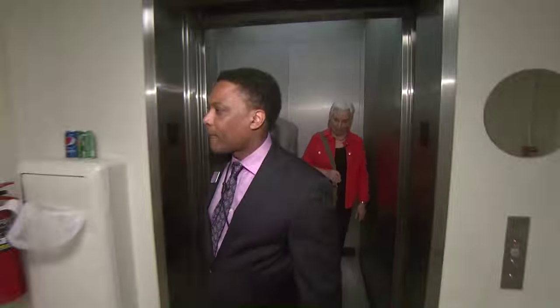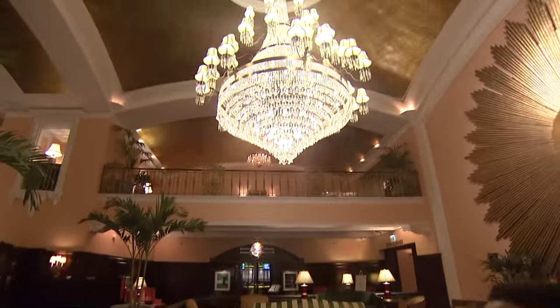We're getting lost. A quick elevator ride and... we are in the Amway Grand Plaza Hotel.